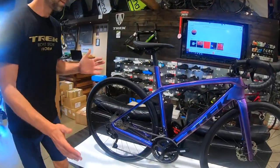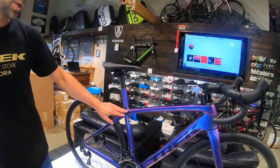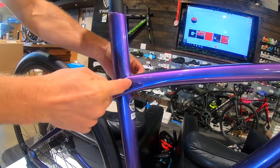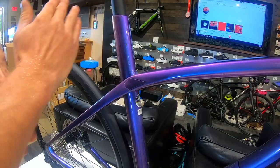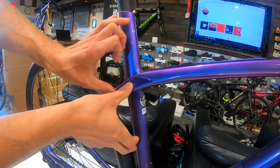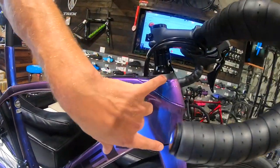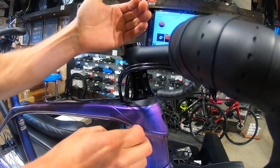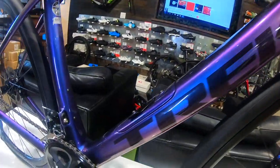Just like the previous generation Domane, the new 2020 is sticking with IsoSpeed. This is Trek's system — behind these two covers there are two bearings and an axle, much like you'd find on a mountain bike, so there's an actual mechanical pivot point where the seat tube can flex and give you some nice comfort. There's a similar system in the head tube as well: the top bearing is on a cradle that can rock, allowing a tiny bit of flex for vibration damping.